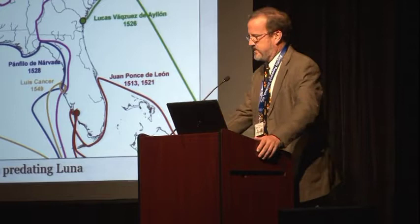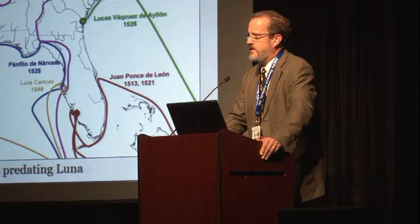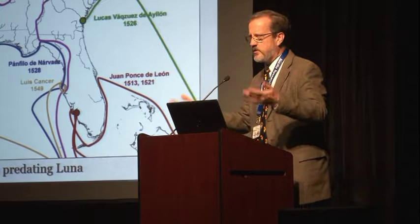Just to give you some context: the reason Tristan de Luna y Arellano was in the southeast was because the Spanish had attempted for decades — since Florida was originally found in 1513 — to establish a settlement. Up to the point of the Luna Expedition, all prior military expedition and settlement attempts were privately financed, because that was the way the king did it.